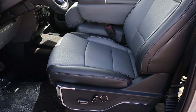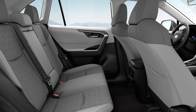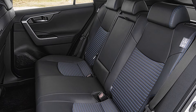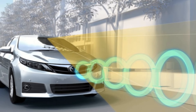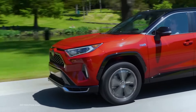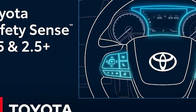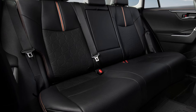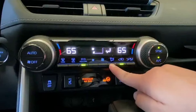It comes with an 8-way power-adjustable driver's seat that remembers your favorite position, and available heated and ventilated front seats — toasty in the winter, cool and comfy in the summer. It has impressive safety features with Toyota Safety Sense 2.5, and the RAV4 Prime plug-in hybrid amps it up with Toyota Safety Sense 2.5+. Toyota also threw in heated rear seats for passengers and dual-zone automatic climate control to keep everyone happy.